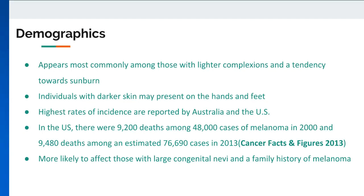Melanoma related to excessive sun exposure as a child frequently manifests upon the back and the chest. Those later in age, especially males older than 50, are more likely to develop melanoma, which can be related to extensive sun damage stunting DNA repair.